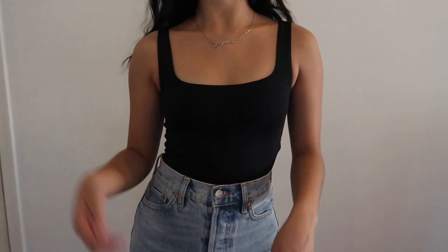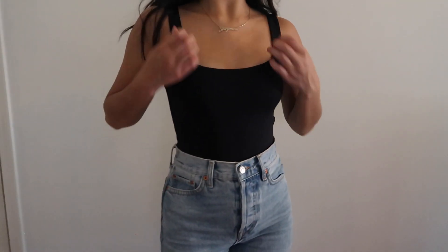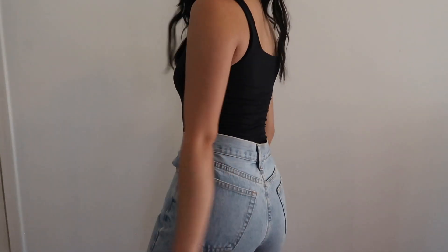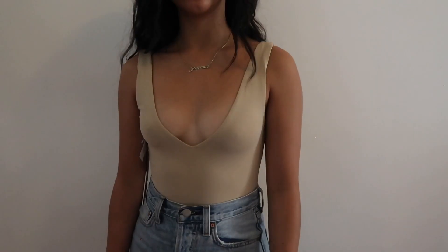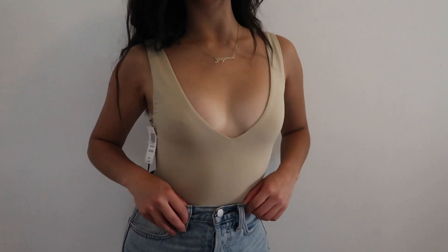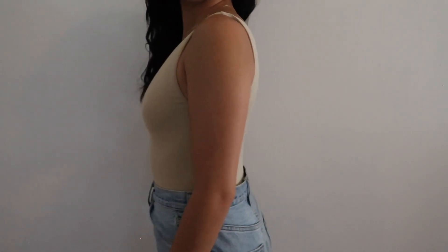I have this contour bodysuit from Babaton — I really like this because it really hugs the perfect parts of your body. I got it in black in a size extra small, and you really can't go wrong with it — I feel like it looks great on everyone. I also have another bodysuit I haven't worn yet because I just recently got it — it's another contour bodysuit from Babaton but with a deep plunge in this really nice Sierra Beige color, also in an extra small.